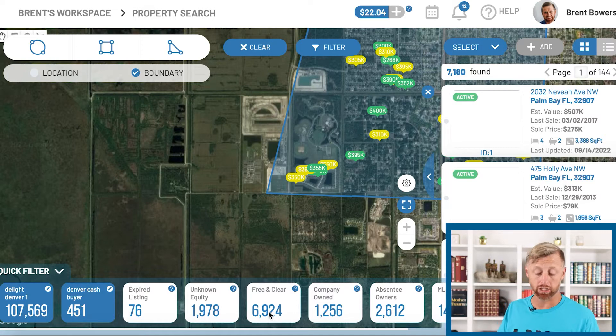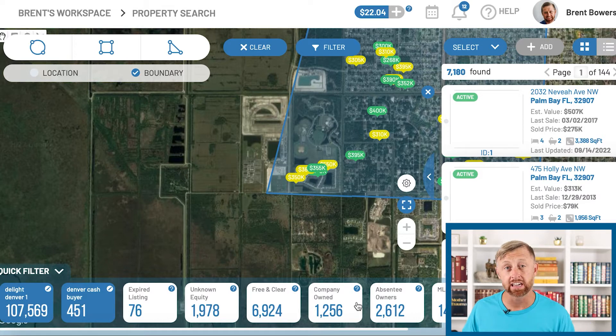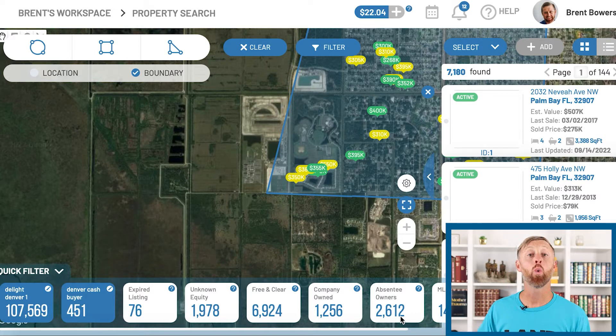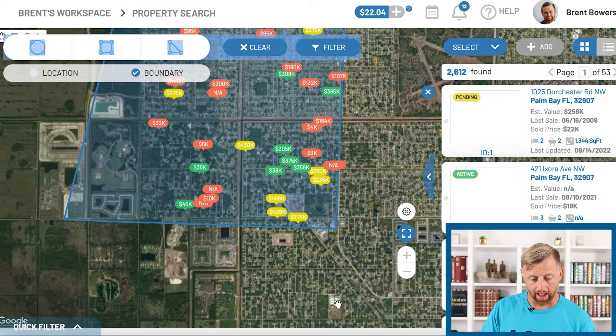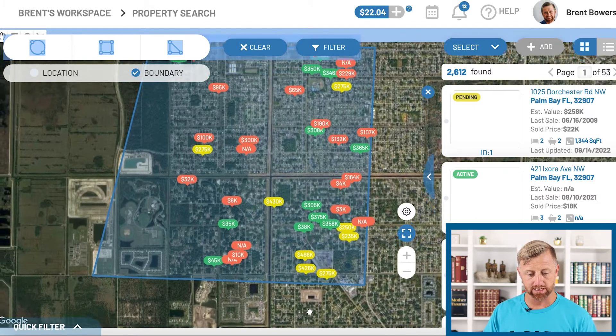There's 6,900 properties free and clear. There's 1,256 company-owned properties like LLCs or corporations. There's 2,600 absentee owners. Let's just focus on that for a minute — absentee owners. So we've got 2,600 absentee owners.